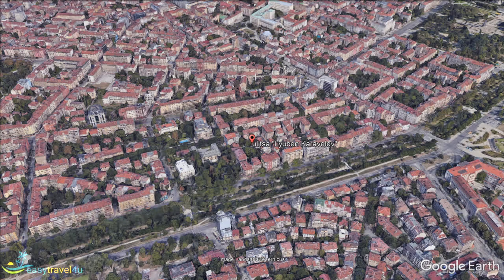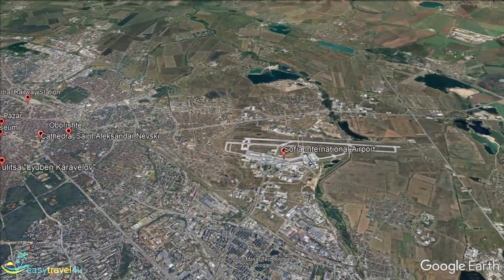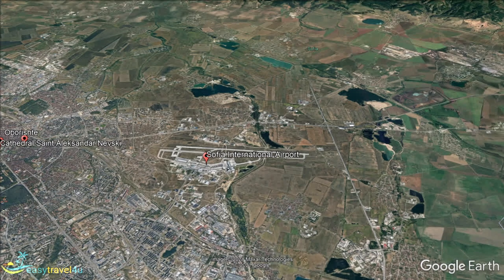The Sofia Airport district is located 10 kilometres from the city centre. Although on the outskirts of Sofia, this is one of the busiest areas, with thousands of people passing by every day. One of the most important connections in Sofia is between the airport and the centre.